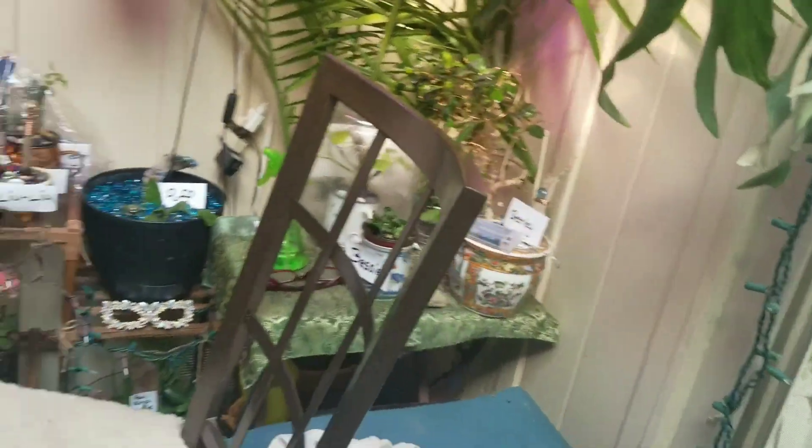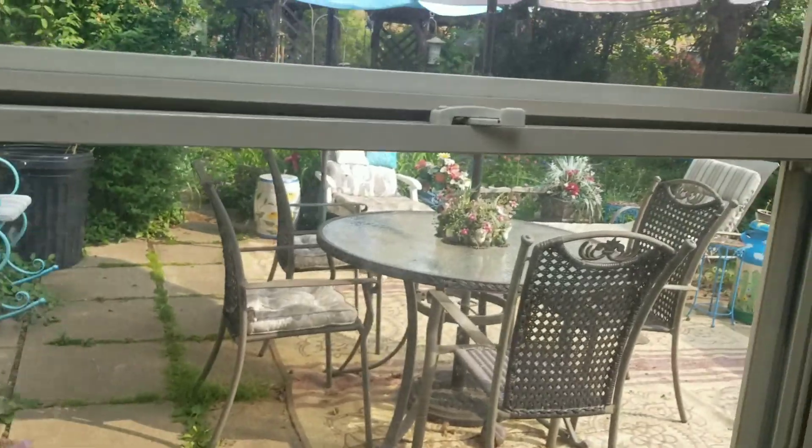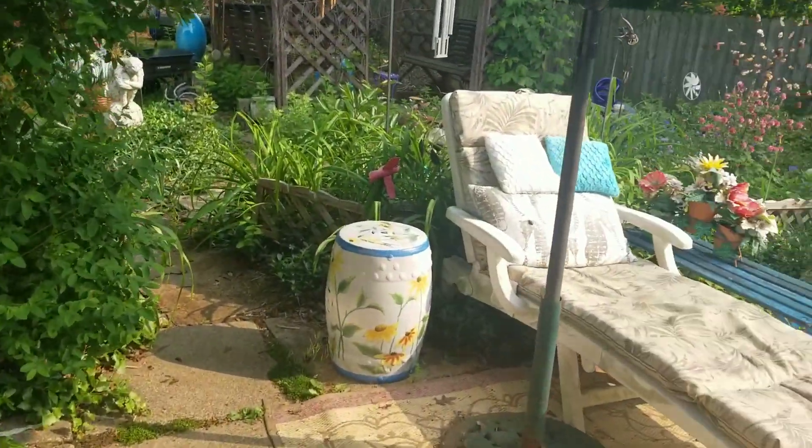Let's go outside — back door. It's a beautiful day.